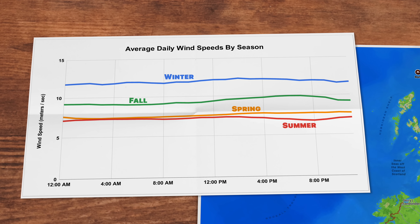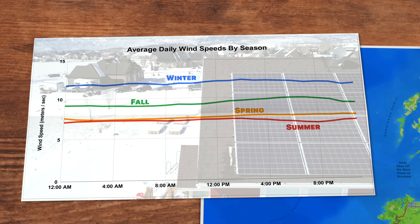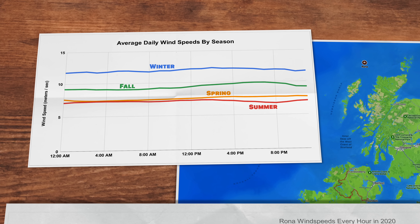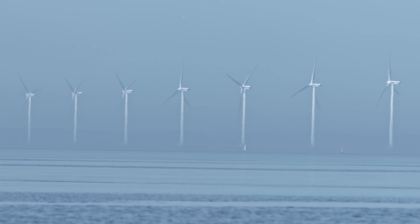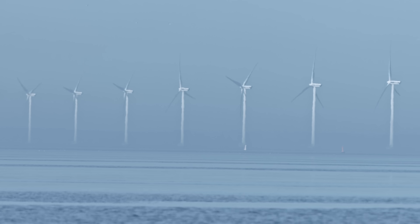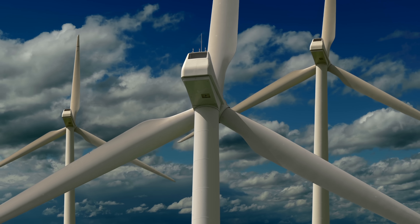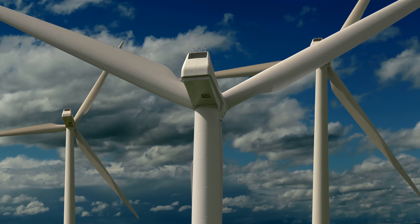Interestingly, the strongest wind speeds come in winter, which is good news because that's when solar energy is at its lowest. And before you think the wind speeds are super constant throughout the day, remember this is an average. This is the first major issue of offshore wind — it's unpredictable and varies throughout the day. There's no way to increase or decrease production to match what people are actually using, or even know what you can expect hour by hour.